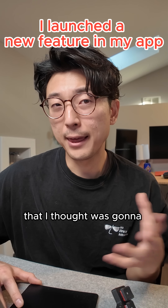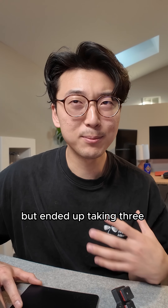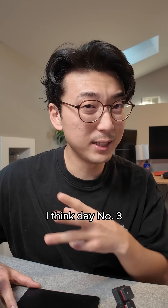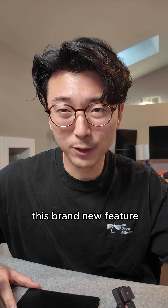I just launched a brand new feature for my app that I thought was going to take only one week, but ended up taking three weeks to actually launch. So come and build an app with me — I think day number three — where I talk about some of the difficulties that I faced while building this brand new feature.